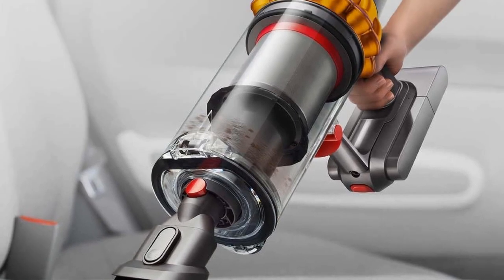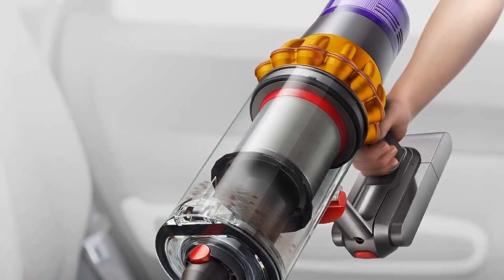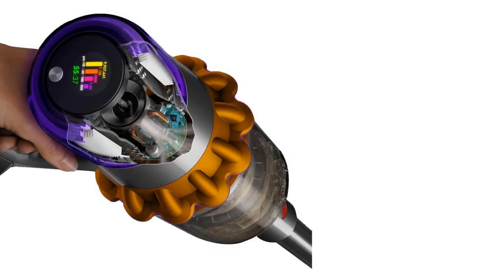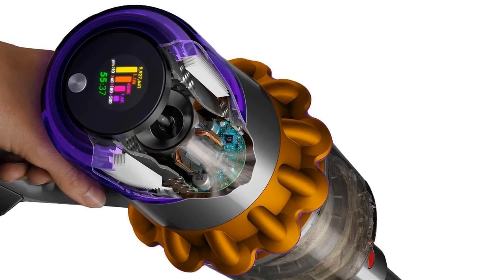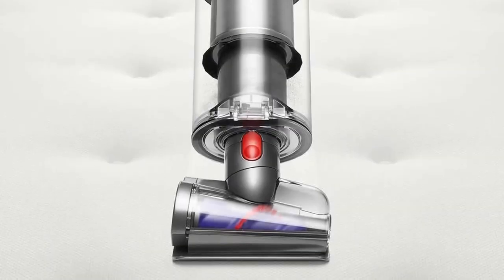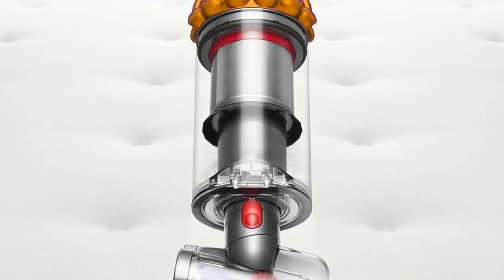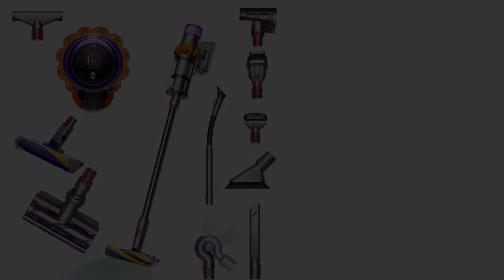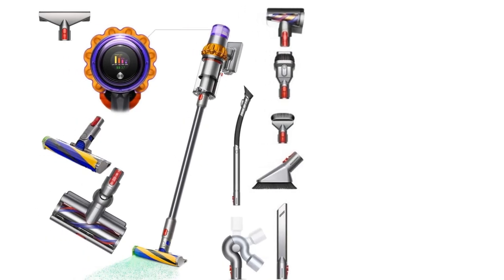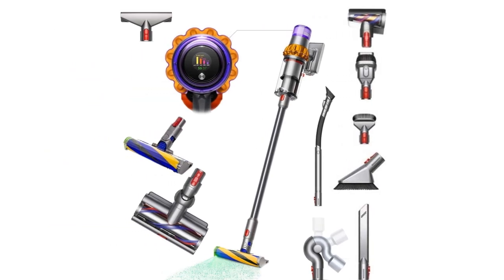It's worth noting that the newer Dyson Gen 5 Detect/Gen 5 Detect Absolute has effectively replaced this vacuum as the brand's flagship. However, this newer model performs no better than the older V15. While it does have a few minor quality-of-life upgrades — like an integrated combination tool and a brighter laser light for its soft roller floor head — they aren't enough to justify the substantial price increase over the V15.